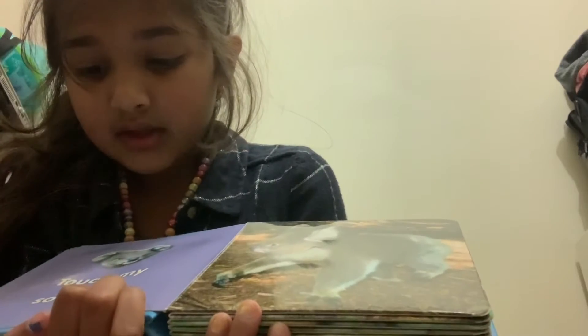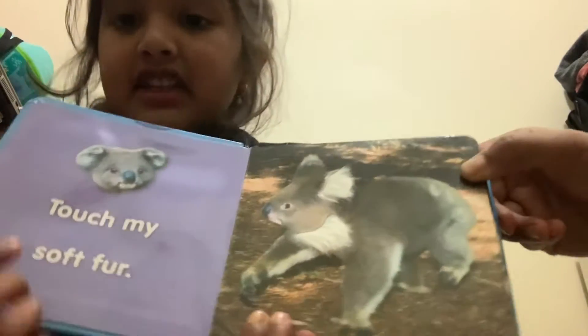Touch. Touch my soft fur. Touch my soft fur. Look — alright, let's touch it. Let's touch his soft fur.